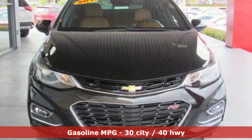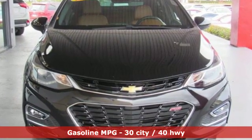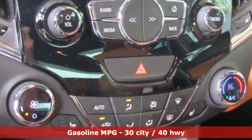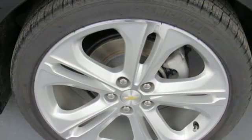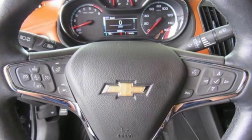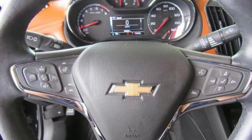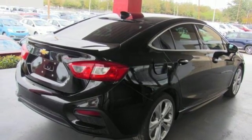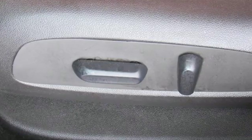Integrated navigation system with voice activation. Power heated mirrors. Heated steering wheel. Rear parking sensors. Doors and push button start proximity key. Heated rear seats. Automatic transmission. Express open and close sliding and tilting sunroof. Gas pressurized shocks. And intercooled turbo inline four-cylinder engine.